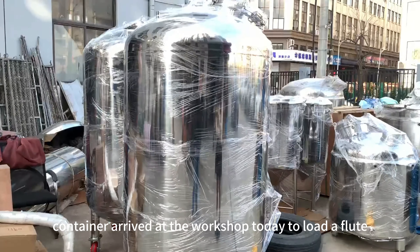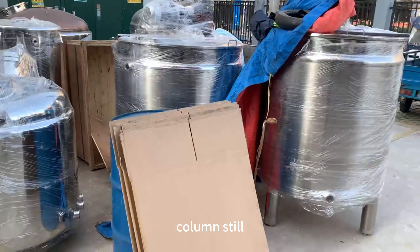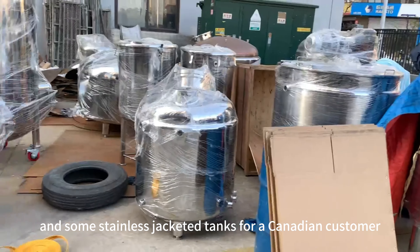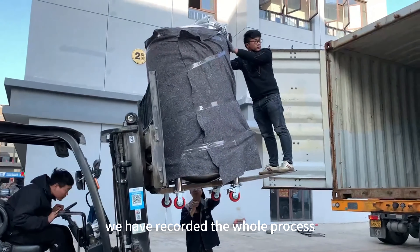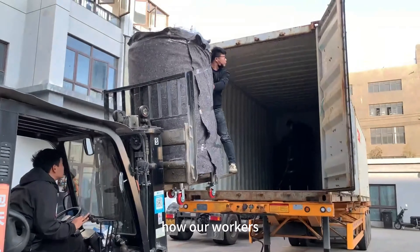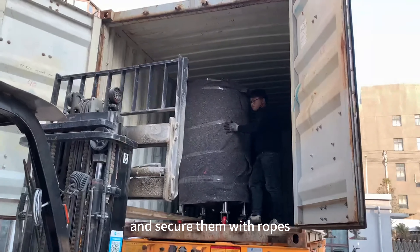We have a 20GP container arrived at the workshop today to load a float colon stool and some stainless jacketed tanks for a Canadian customer. We have recorded the whole process of how our workers loaded the tanks carefully into the container and secured them with ropes.